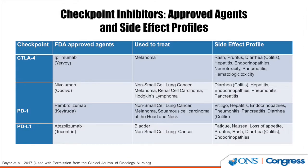Currently, ipilimumab is approved to treat melanoma. Its side effect profile includes rash, pruritus, diarrhea, and hepatitis.